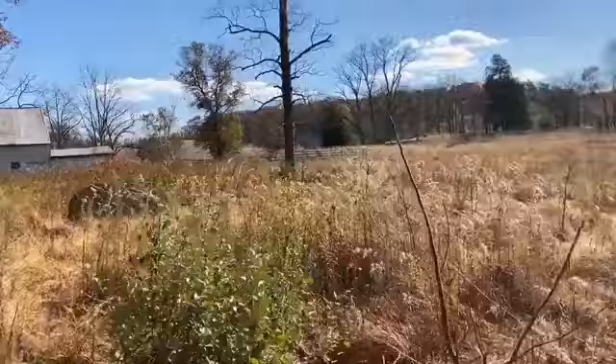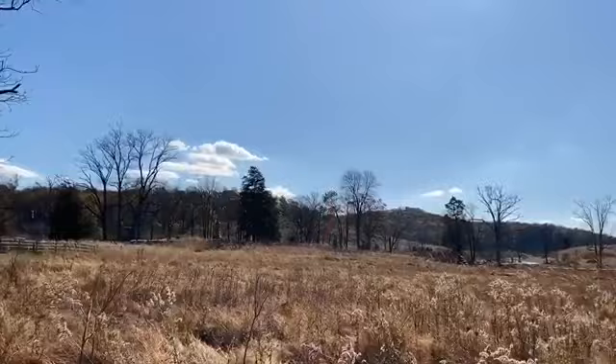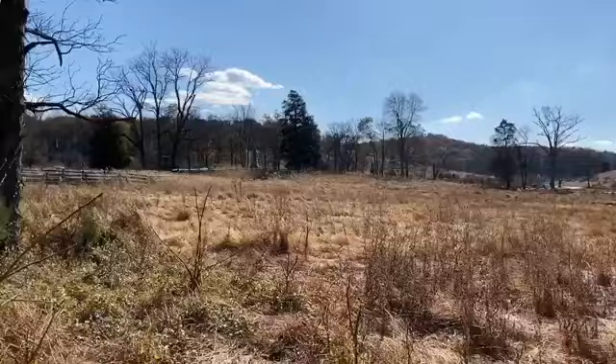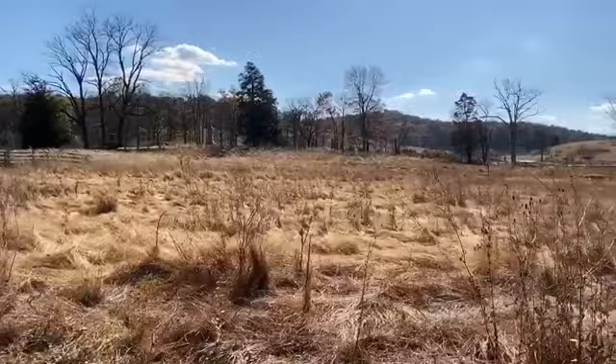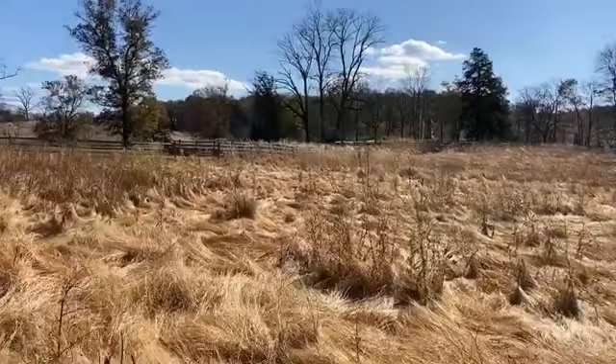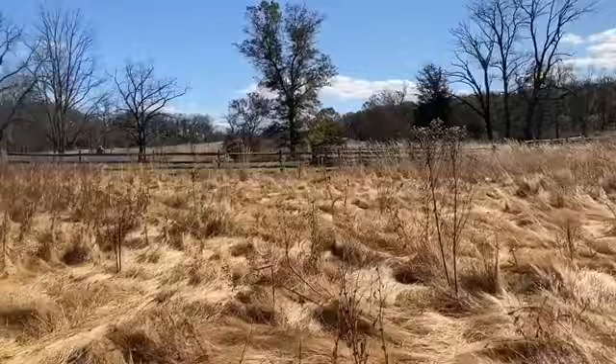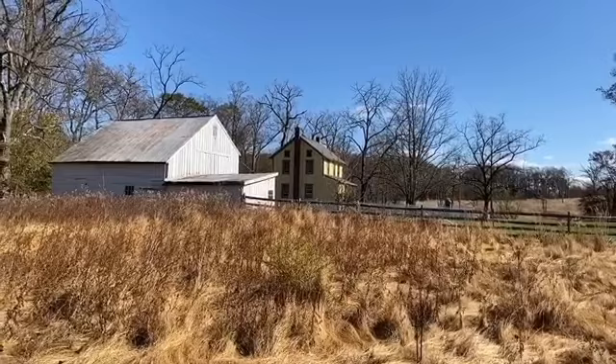I'm going to show you from the woods here how to get back to the Weikert farm lane. In the summertime, if you attempt to do this, these weeds are going to be very high, the ground is very wet and marshy, and it is filled — and I mean filled — with ticks. There's also some snake activity in the high grass. The best time to make this journey is about when I'm doing it now, here in November. The bugs have disappeared for the season, the grass is dying, and there in front of us is the John Weikert farm.